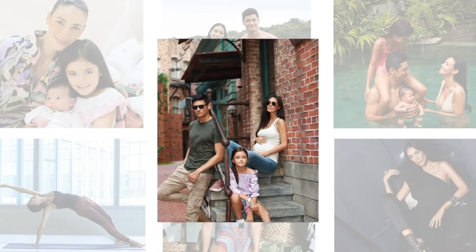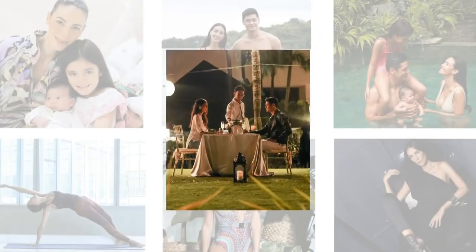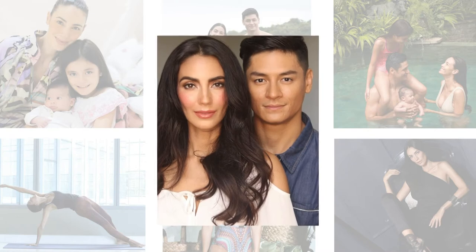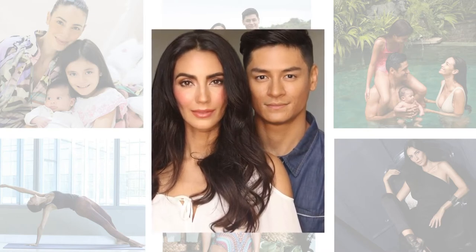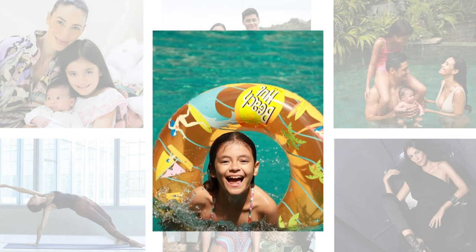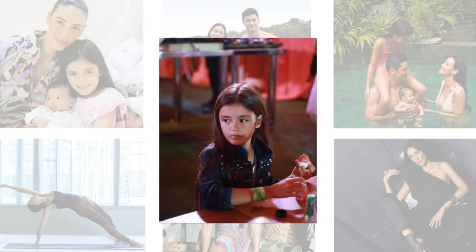We are very excited — this pregnancy was planned by my husband, not me. He really wanted a boy, so we are getting a boy and we are very happy about it. My daughter was crazy about the news; she cried when we told her — it was a very special moment.